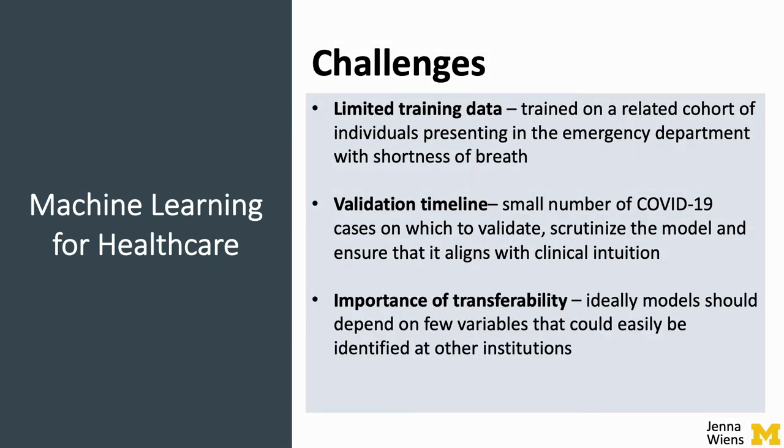Finally, though we started with thousands of variables extracted from the EHR, in an effort to produce a model that could serve not only Michigan Medicine but potentially other hospitals across the globe, we aimed to reduce the model to a subset of readily available data in the EHR that could easily transfer across institutions and populations.